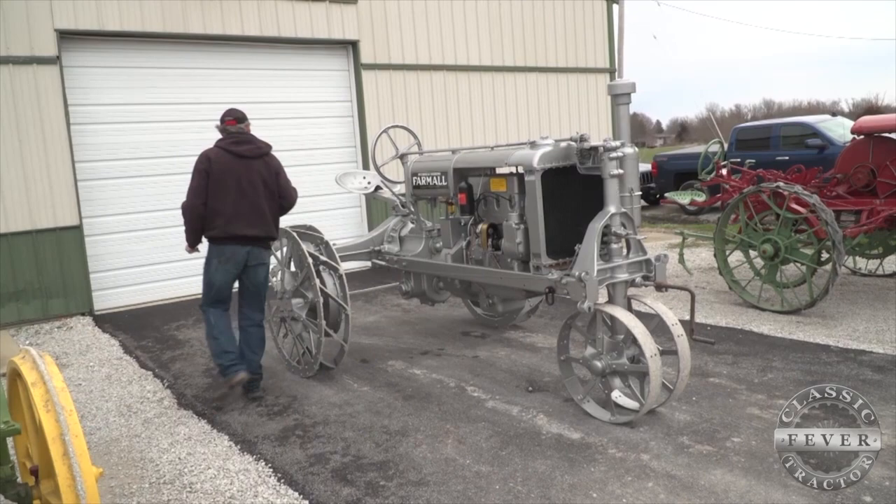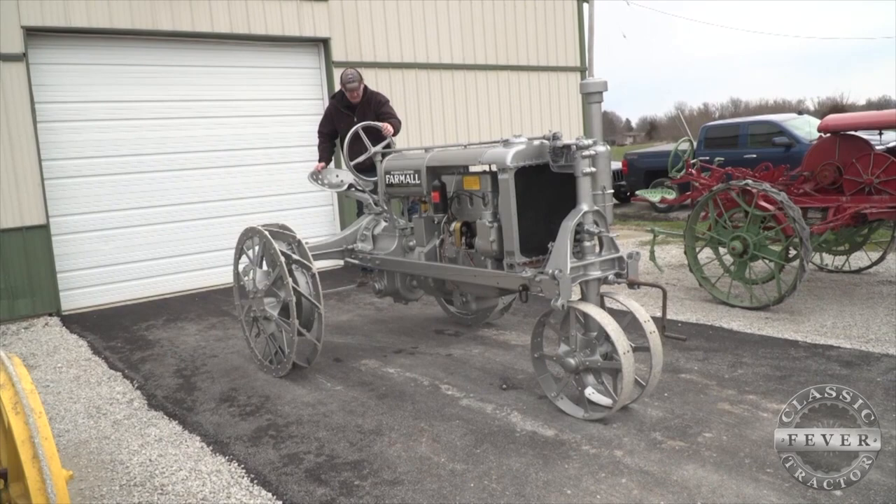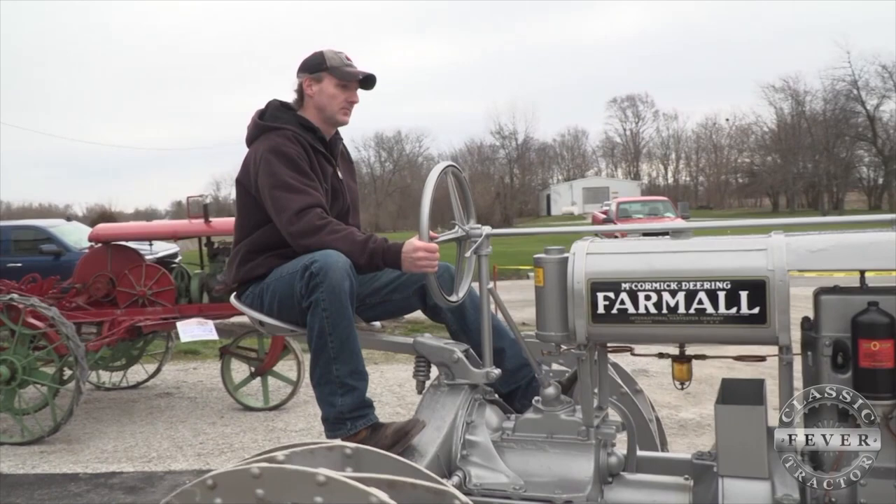IH said they never intended to get rid of it. I found it about 25 miles from the Quad Cities. It came out of a fence row. I was buying a bunch of tractors from a gentleman I'd bought some stuff from before, and it just happened to be this.